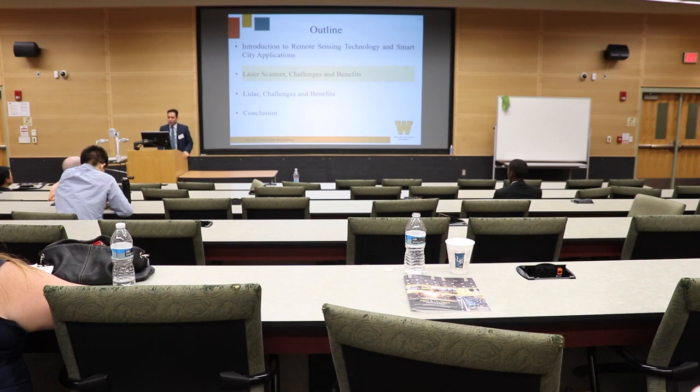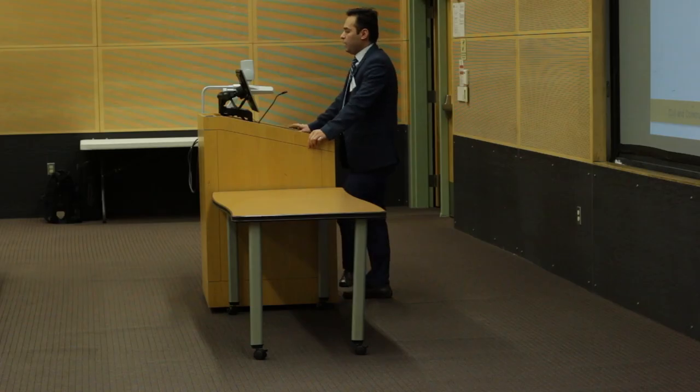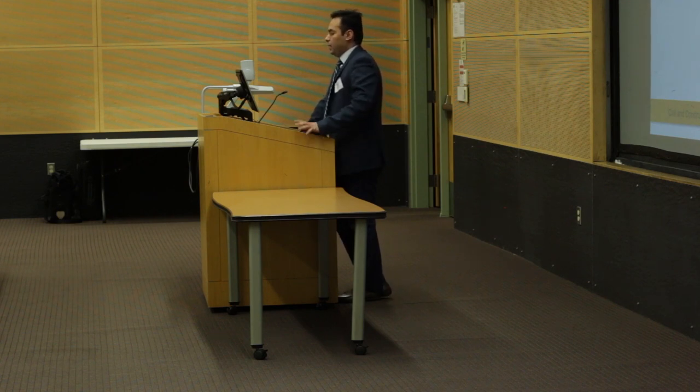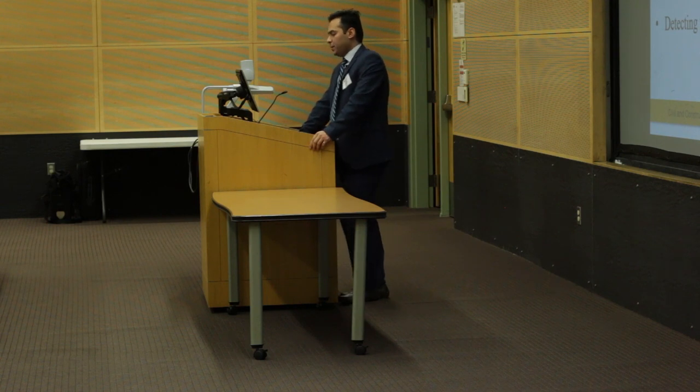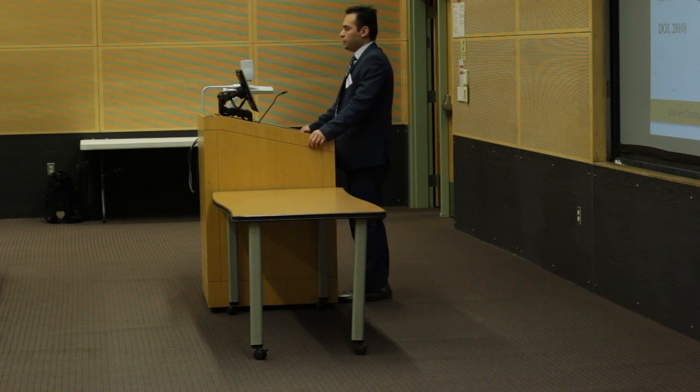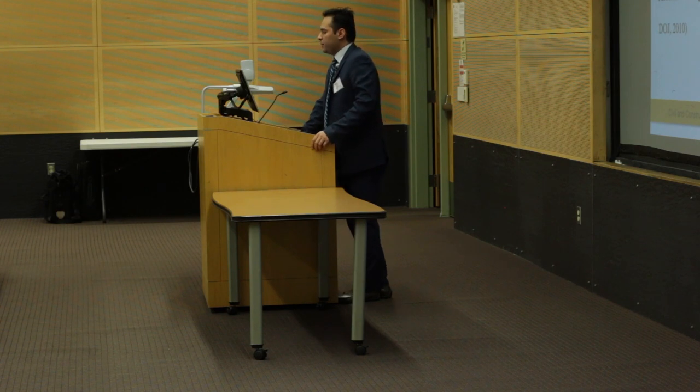Now I'll talk about laser scanner challenges and benefits. We used ADA — the Americans with Disabilities Act — as one of the base regulations. ADA is a 1990 civil rights law that requires the same general protection for individuals with disabilities. It addresses all public facilities and focuses on variables including topography, accessible roads, and curbs. For accessible road guidelines, the maximum allowable running grade without handrails should be 5%, the maximum allowable running cross slope should be 2%, and the maximum allowable vertical change level should be 6.4 millimeters.